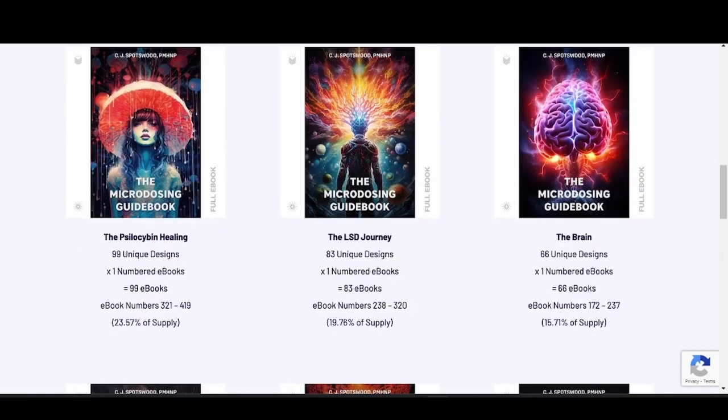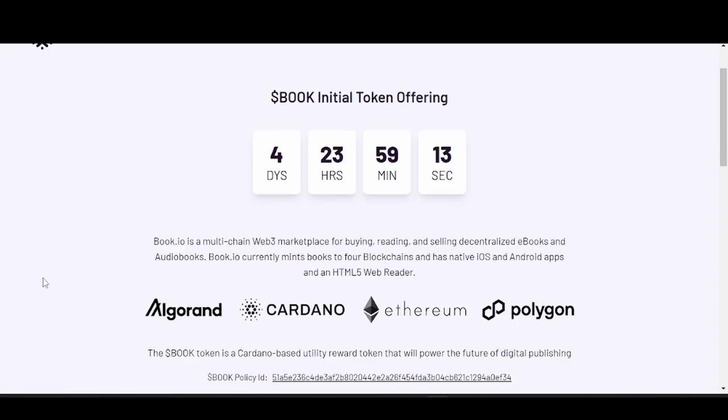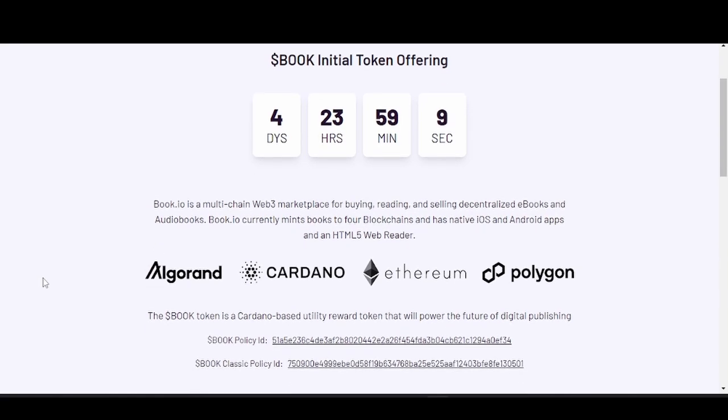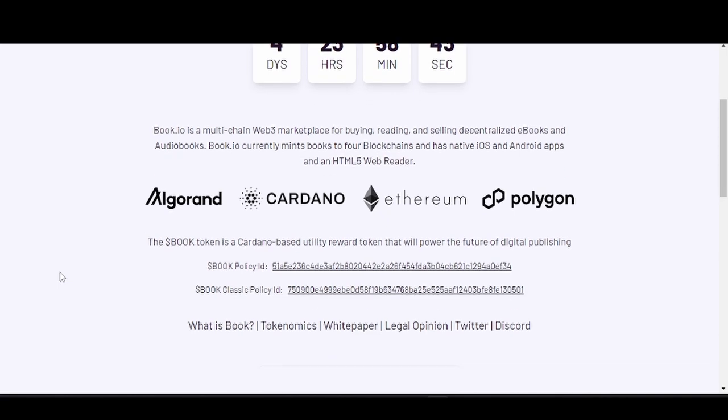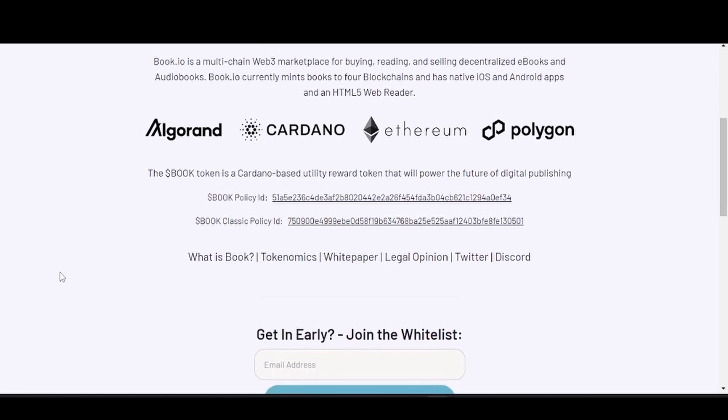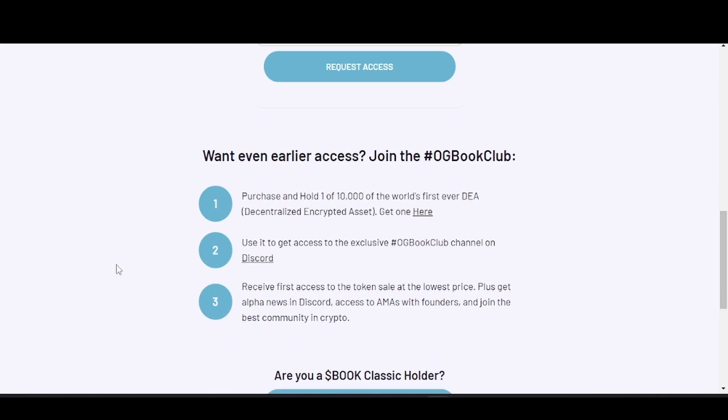Come to book.io to check out all the information on book token. The book initial token offering is in four days and 23 hours. Book.io is a multi-chain Web3 marketplace for buying, reading, and selling decentralized ebooks and audiobooks. For early access, join the whitelist — buy one of their ebooks, go to their Discord, join the OG Book Club channel, and receive first access to the token sale at the lowest price.